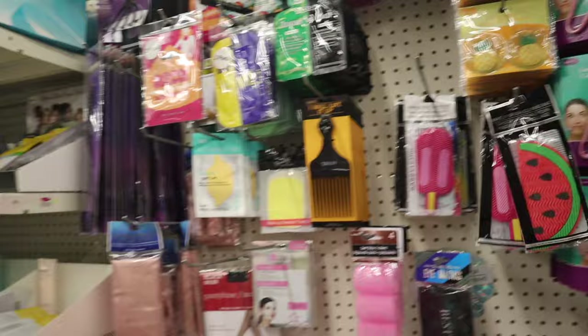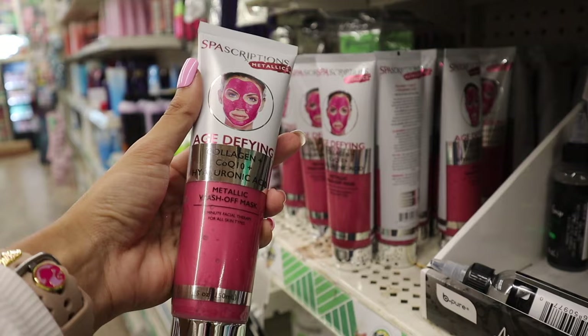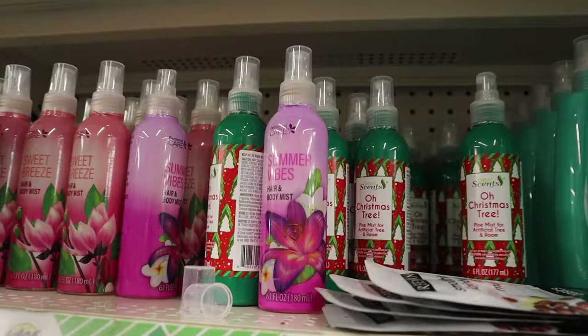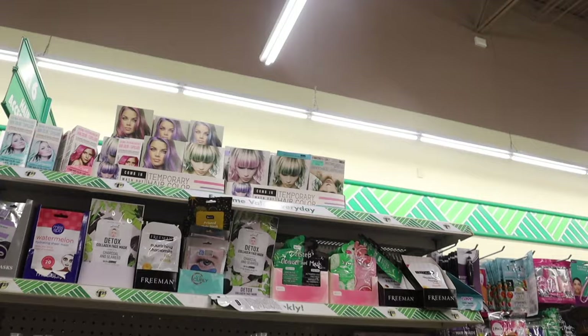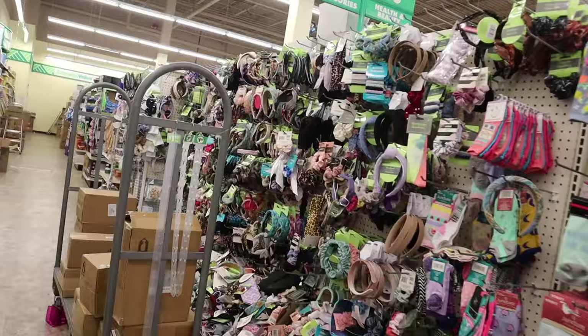They also have the makeup brush cleaning mat in watermelon and popsicle designs - very cute. Over here is newly spa-scriptions Metallic Age-Defined Collagen and Hyaluronic Acid wash-off mask, 15-minute facial therapy. Let me know if you've tried it. Up here I found something new - the Oh Christmas Tree Pine Mist for artificial trees and rooms. We've seen the summer vibes body mist before but never this one. We've seen the temporary hair dye and other skincare products. That's pretty much everything new over here.